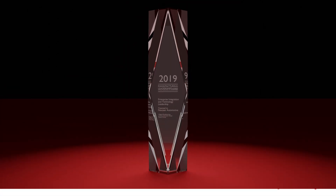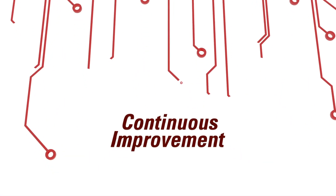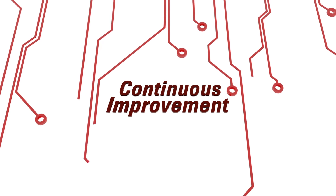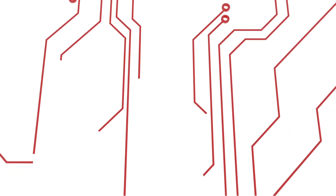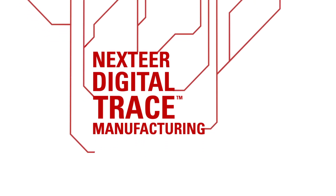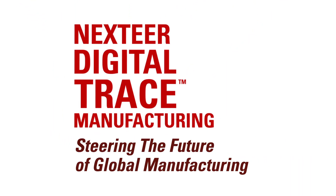As a technology leader, NextEar strives for continuous improvement in our manufacturing processes to deliver top quality and value to our customers. NextEar's Digital Trace Manufacturing — steering the future of global manufacturing.